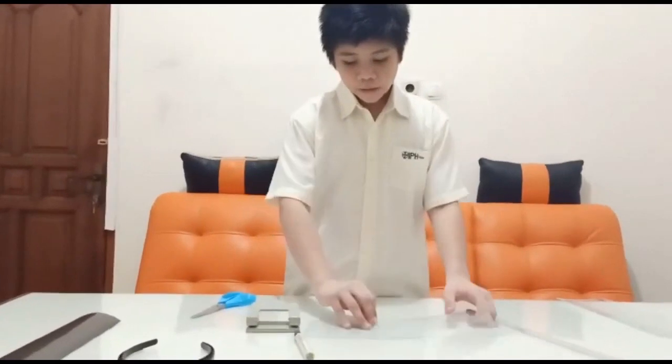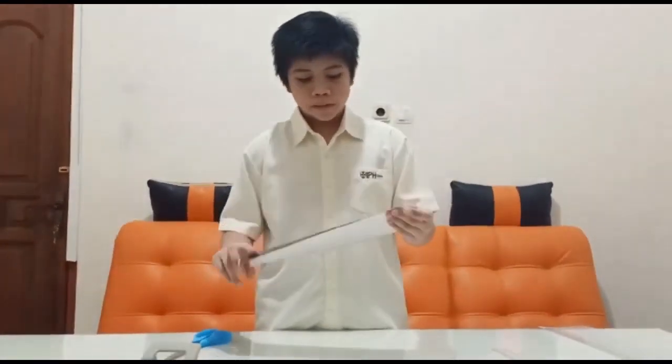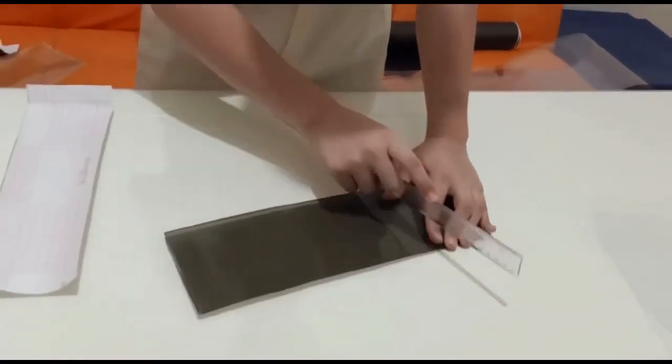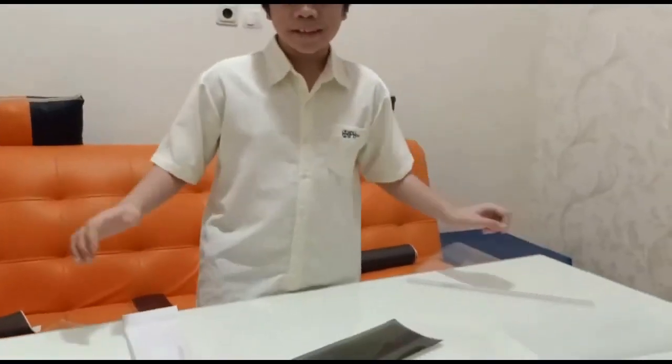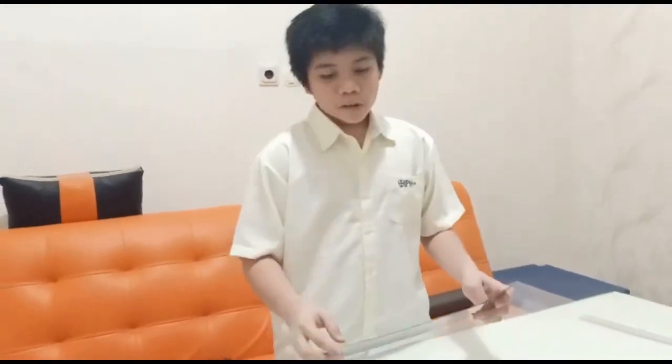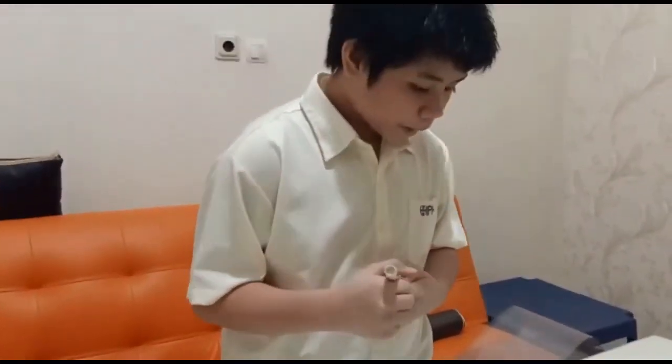There you go — two pieces. Now we are going to use one of them and paste the solar film onto it like this. This is the solar film applied to the plastic. Now we are done with this part. We want to make the side so we can hold it. This is the marker so we can mark the side.